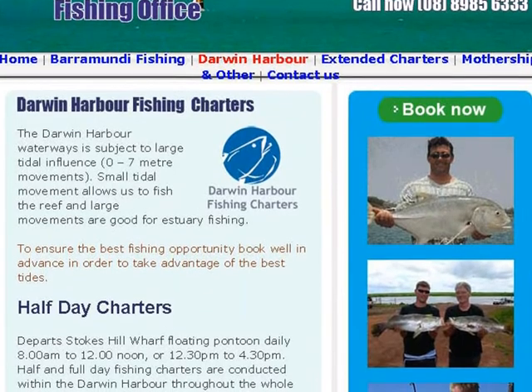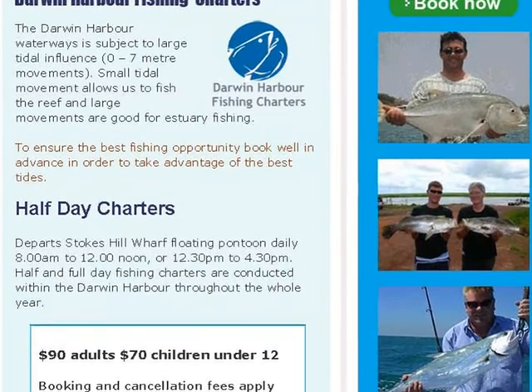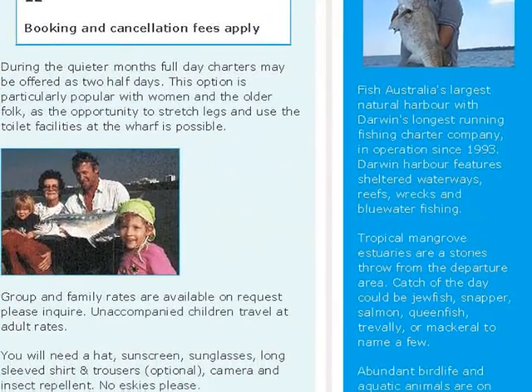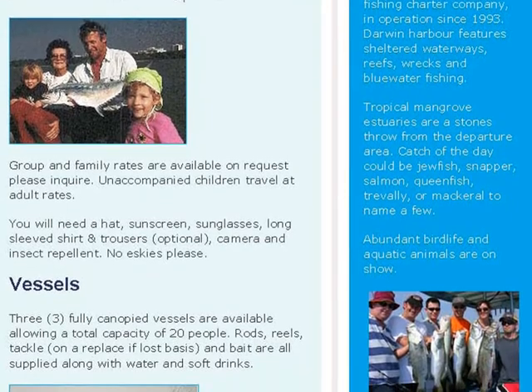Darwin is famous for its barramundi. I didn't actually go barramundi fishing myself, but I wish I had. It looks like a lot of fun.